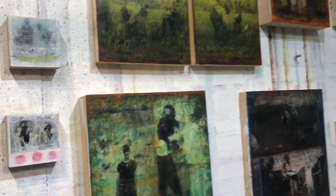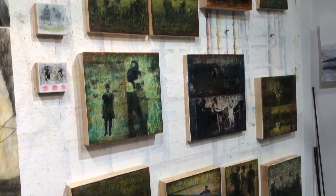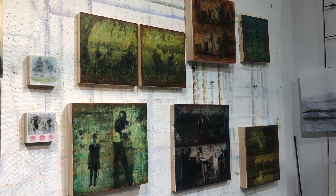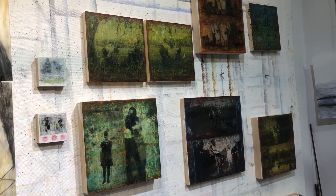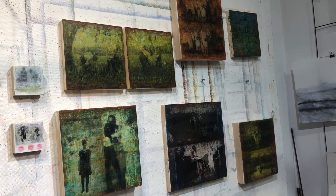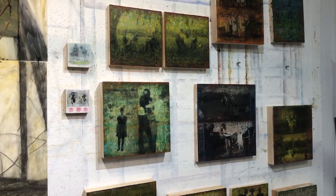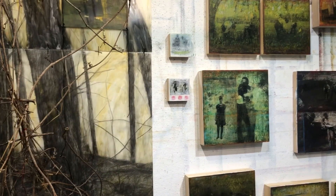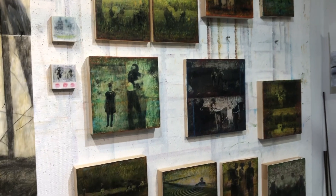Eventually the pieces got larger as I started thinking more about memory and how it is, in a way, fictitious. You can have the same memories as a sibling about some situation growing up, and you would not be able to tell that you were talking about the same occurrence. I also like to point to the universality of all experience, and I like it when viewers bring their own memories into the pieces.